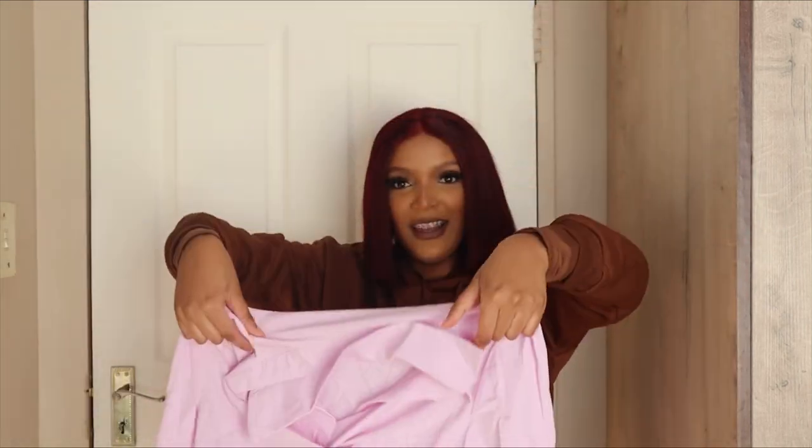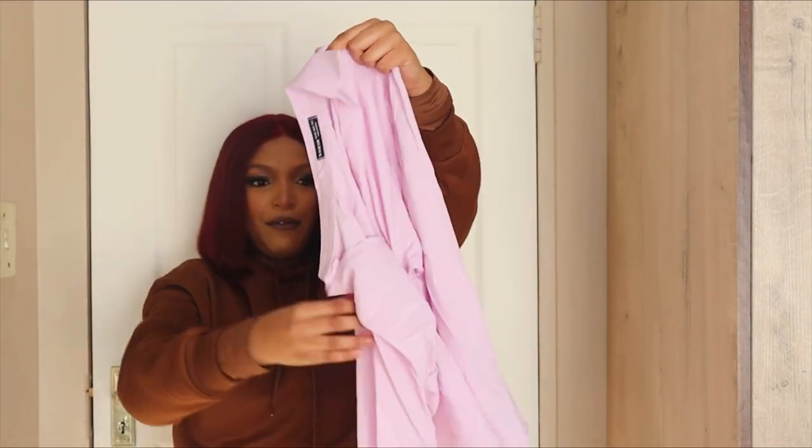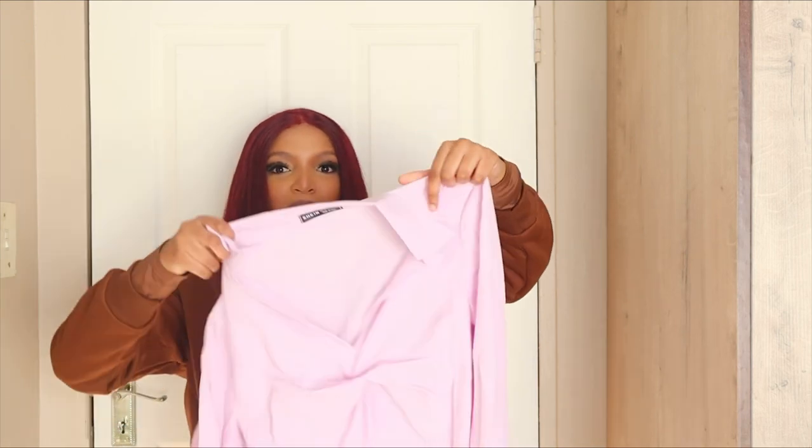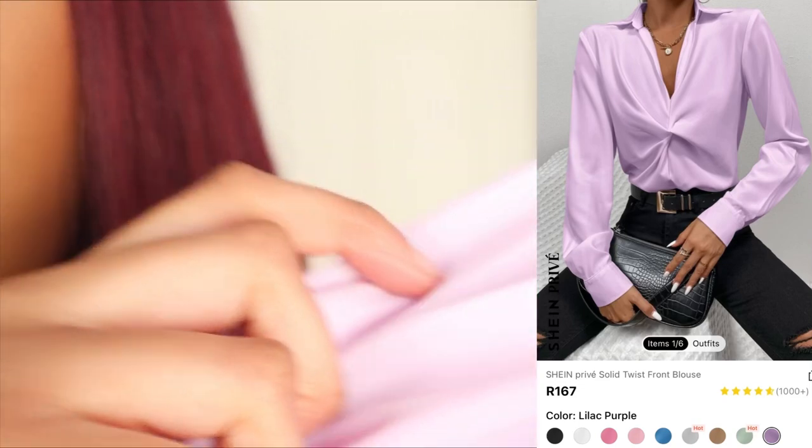I'm not going to show you guys the black one because I've already worn it. This next item is my sister's — because I burned hers while I was ironing it, so I had to buy another one. It's this shirt, it's lilac purple. It looks pink on camera but it's actually not pink. I love the detailing on it — it's very nice. The material is quite good and the stitching as well, except for a few spots.